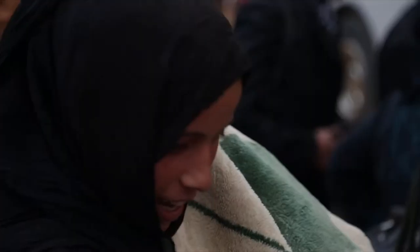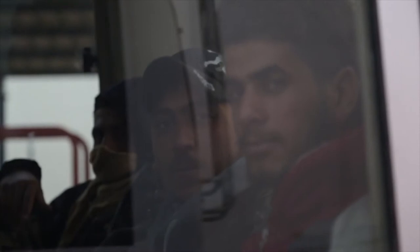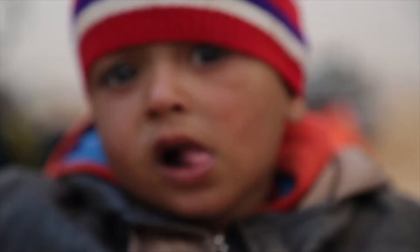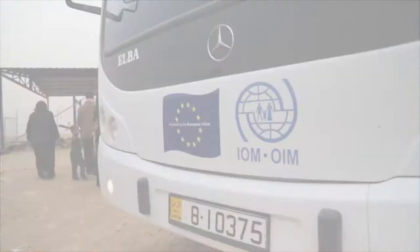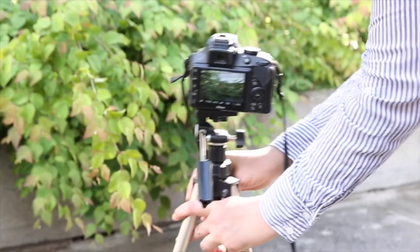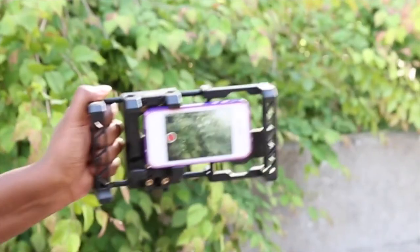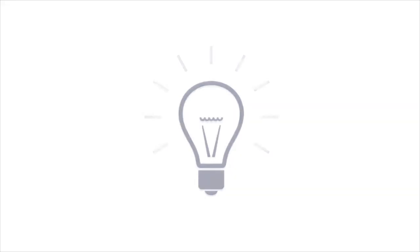Media focal points always have to find new ways to communicate more content in less time for maximum impact. Videos are great for doing just that. They help showcase IOM's work and build the organization's brand. Creating videos has never been so easy. All you need is a DSLR camera or a smartphone, a steady hand, a few basic accessories, and an idea.